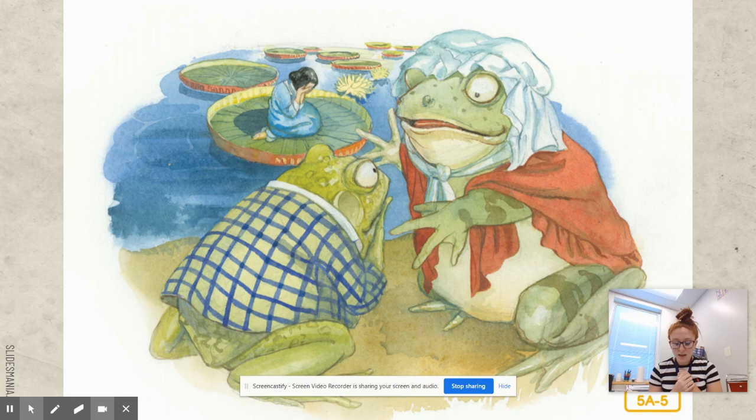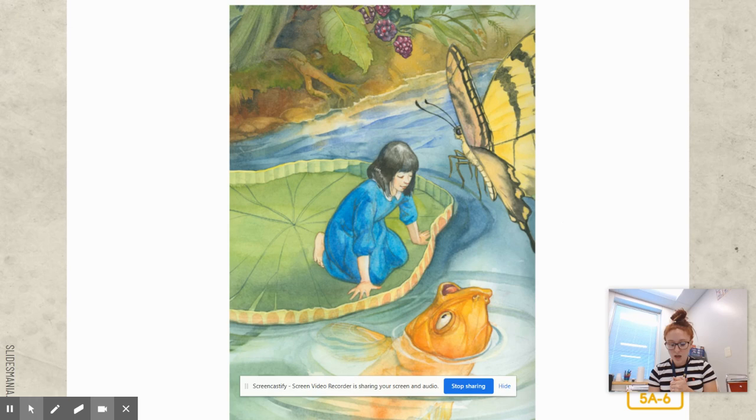The mother toad and her son heard Thumbelina crying, and thinking she was just crying out of loneliness, they ignored her and returned to making wedding plans. A fish swimming below came to the surface and looked curiously at Thumbelina. A butterfly also flew over to see what was wrong. 'Oh, please help me,' she said. 'I must get away from here.' And so the fish began to gnaw at the lily stalk with his sharp little teeth — the stalk holds the lily pad in place — until at last the leaf broke free and floated down the stream.